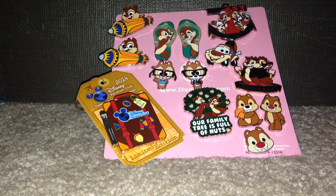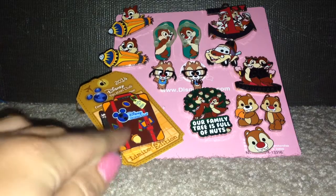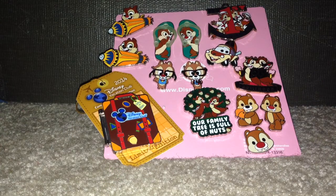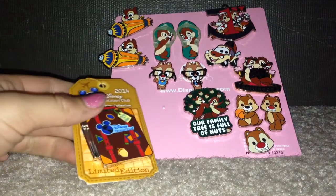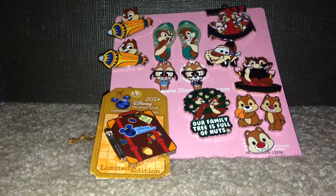Hi guys, it's Kylie, and I'm going to show you my Disney pin collection of Chip and Dale. I enjoy collecting Chip and Dale. My whole collection is not very big, but this is my biggest collection. And because I'm a twin, Chip and Dale just appealed to me — that's what I should collect.